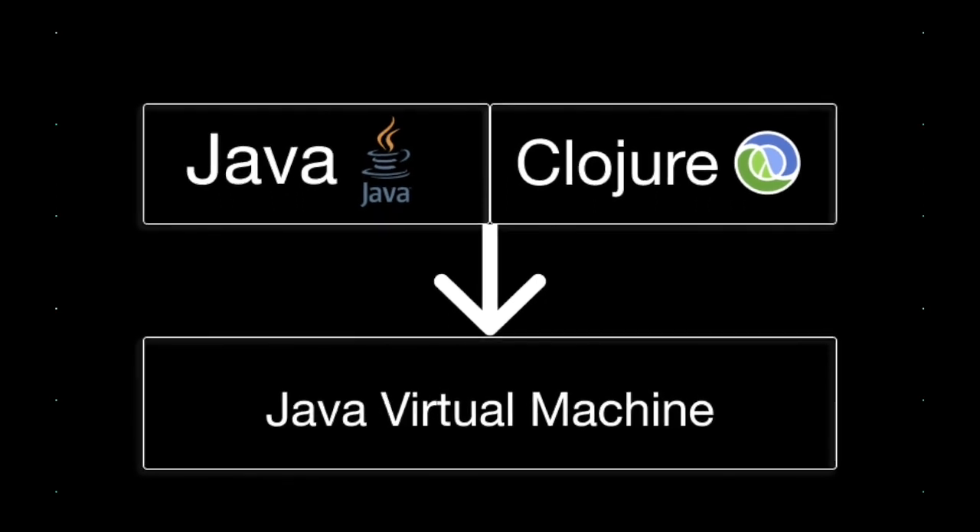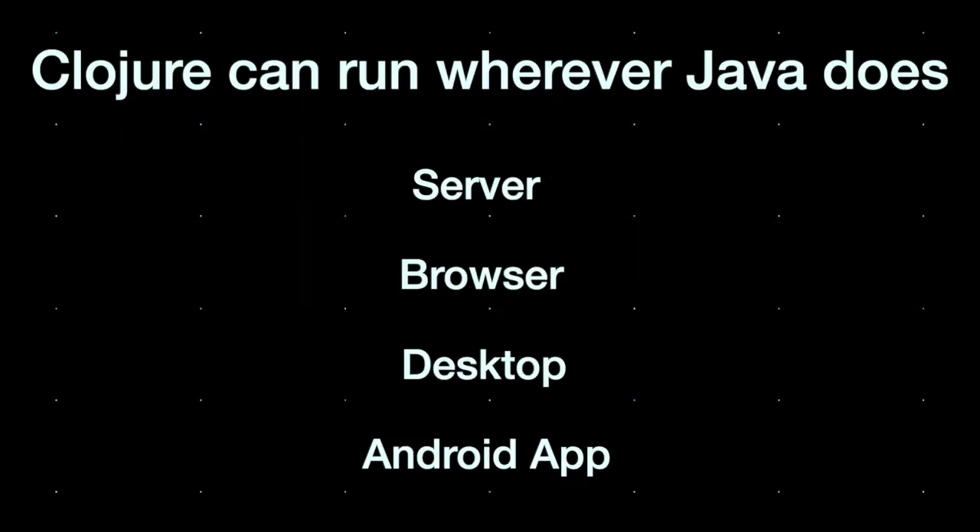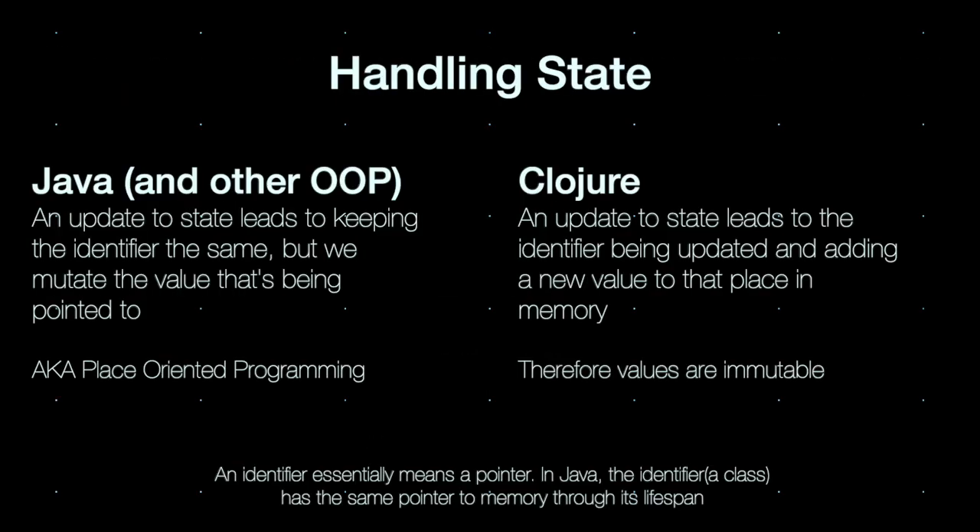Clojure is a functional programming language which compiles to Java bytecode, giving it the ability to run wherever Java does. Clojure's ideology for handling state, along with its concurrency primitives, helps to simplify multi-threaded programming, allowing us to somewhat part ways with traditional methods for handling concurrency.